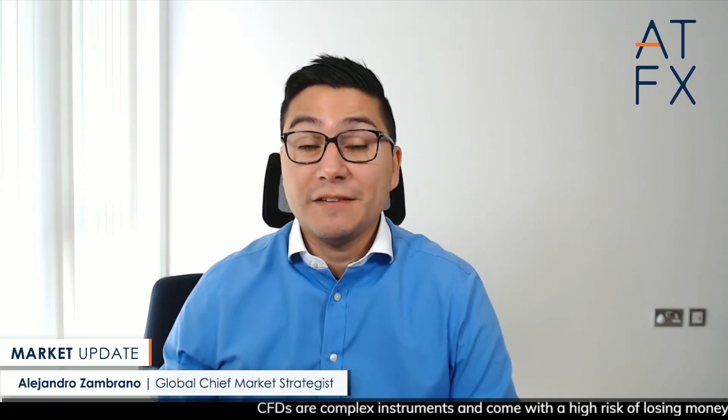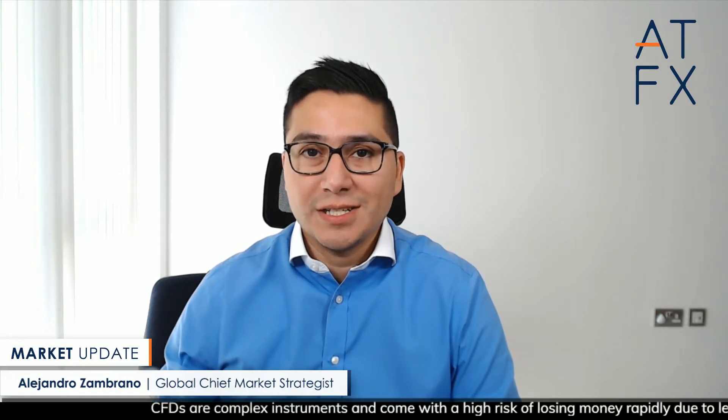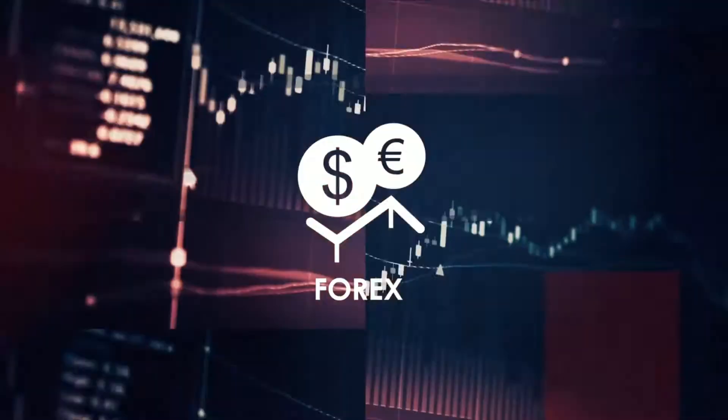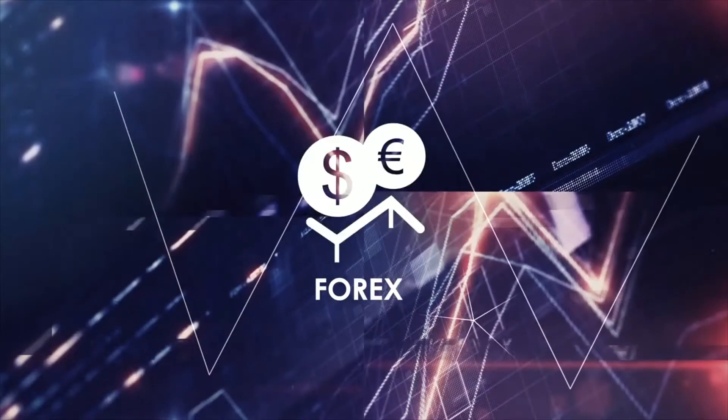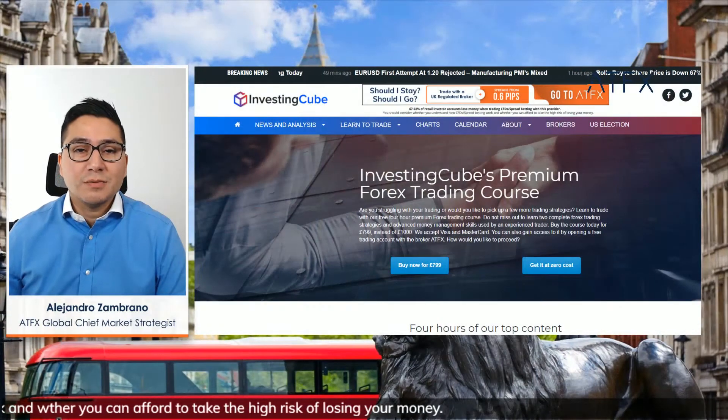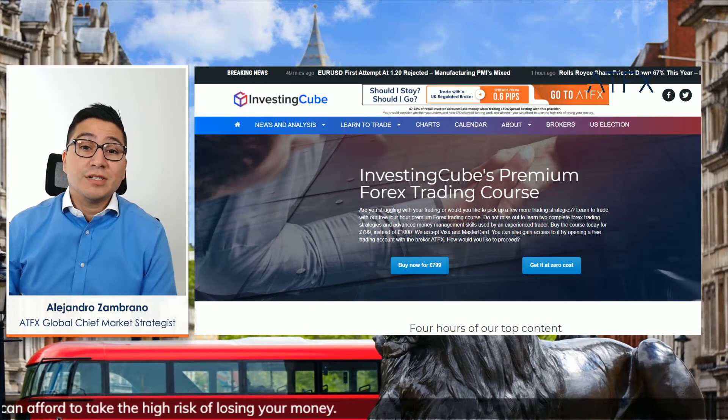Hello traders, my name is Alejandro Zambrano and let's take a look at the FTSE 100, which is challenging a major support level.